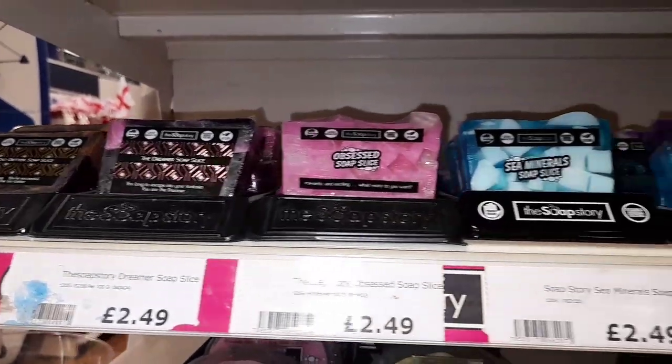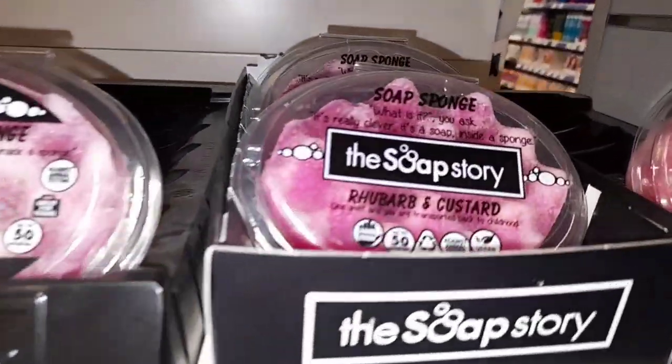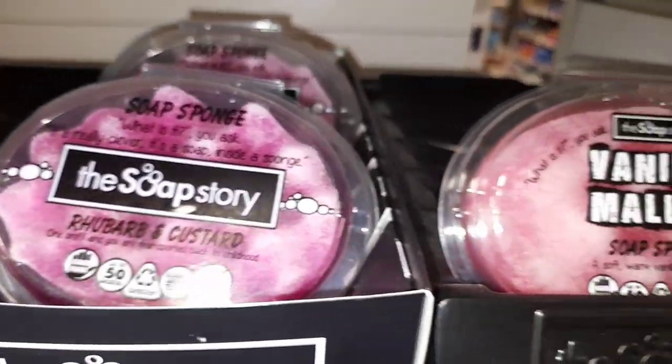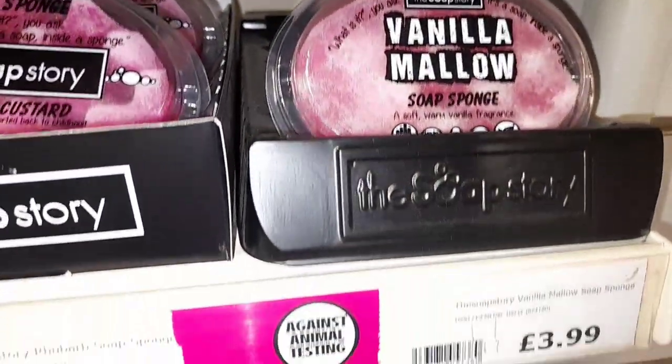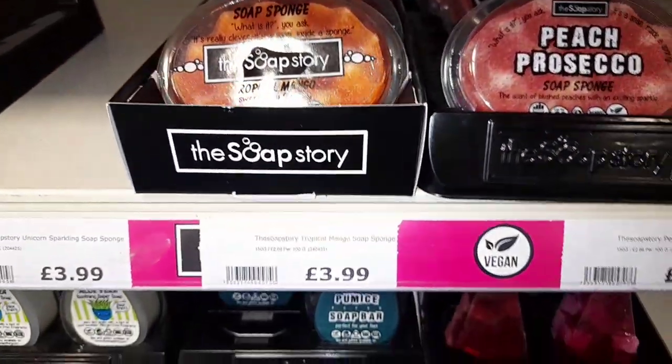A little bit different here is their soap section which I really really like. It does remind me of the Body Shop and Lush. So we've got some rhubarb and custard, some vanilla mallow, peach prosecco which looks really really cool — these are kind of sponges and soap mixed together.